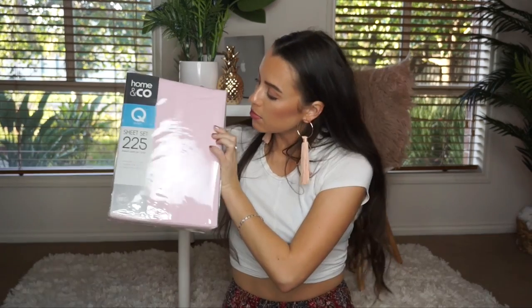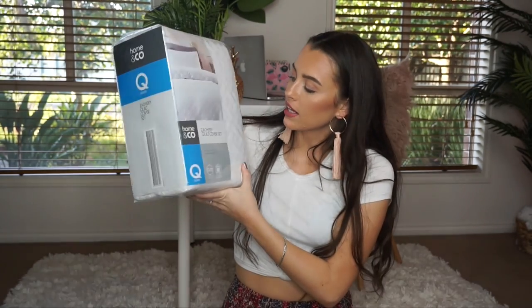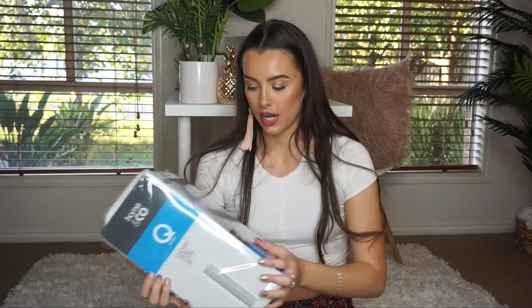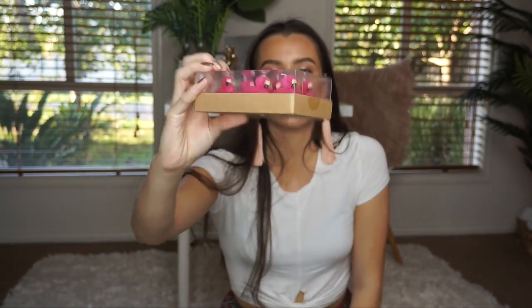First I got some new bed sheets because my bed sheets are white and I only actually have one set, so I have to wash them, dry them, and put them on my bed all on the same day. So I got this little blush pink set because I'd rather not have white sheets — they just get dirtier so much quicker. Then I got a white quilted duvet cover and two main pillowcases as well. And then I got these really cute little flamingo candles.